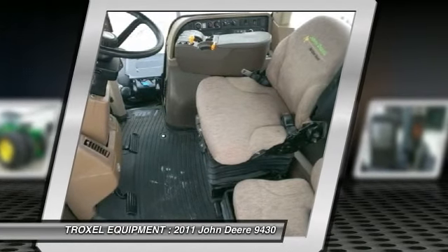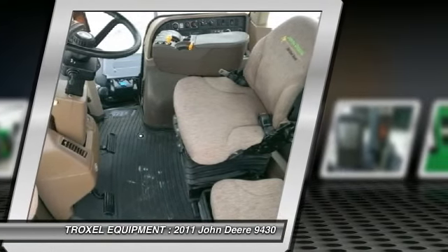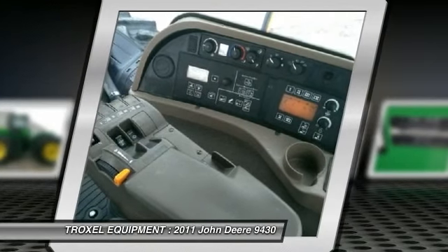Additional features include a ground speed radar sensor, 2 lb to 1,500 lb rear weights, xenon lighting rear, and an active seat.